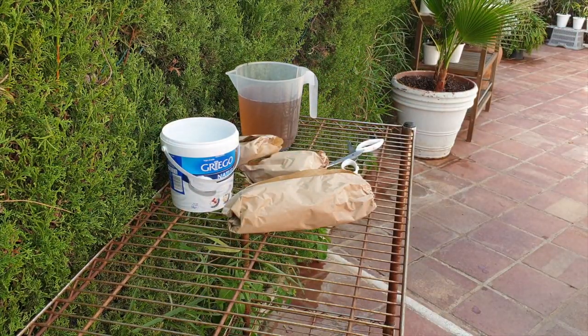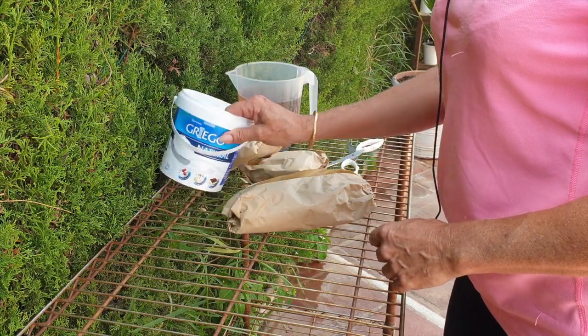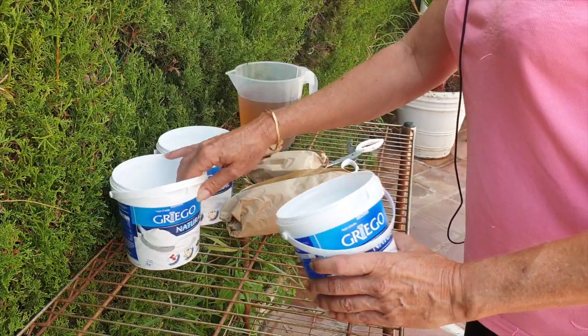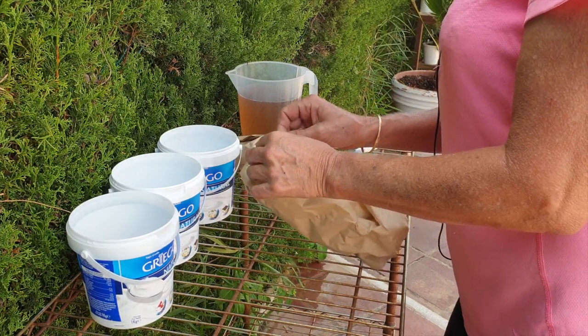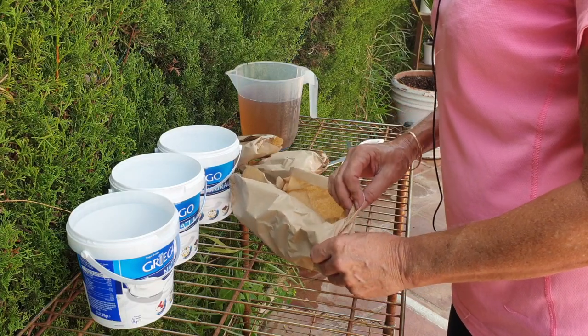I'm getting goosebumps! I only have one tub — but it looks like Anna sent two. Thank you! Double chance of success, double chance of it growing better.